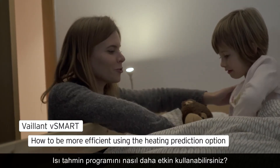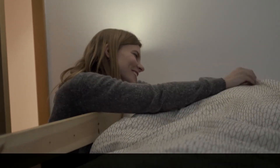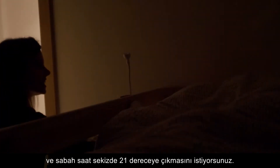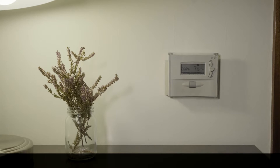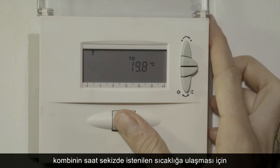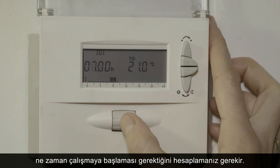How to be more efficient using the heating prediction option. Imagine your home at night is 17 degrees and you'd like it to reach 21 degrees at 8 in the morning. With a traditional programming system, you'd have to calculate the time the boiler needed to start in order to reach the desired temperature at 8 in the morning.